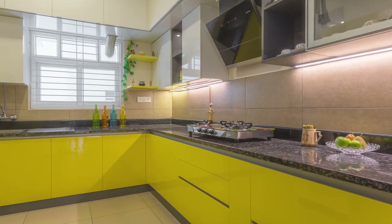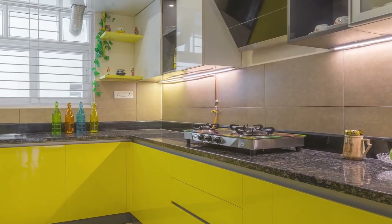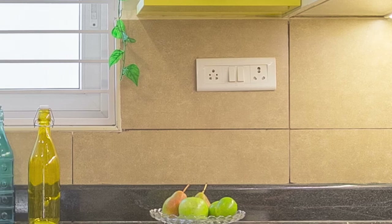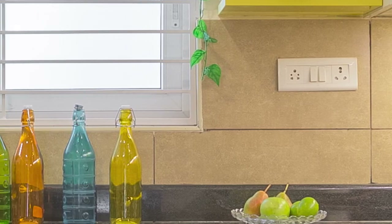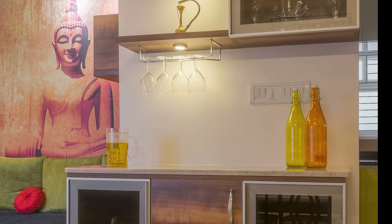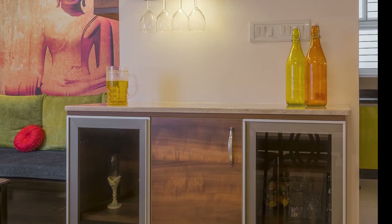Ledges in yellow with artifacts and greenery enhance the overall look of the kitchen, while the grey skirting makes sure that the stains aren't easily visible and are easy to clean. The bar unit is a combo of Colombian walnut with Italian countertop, which gives a soothing appearance to the entire zone.